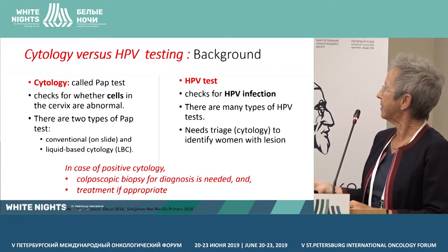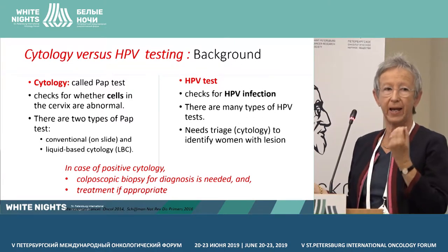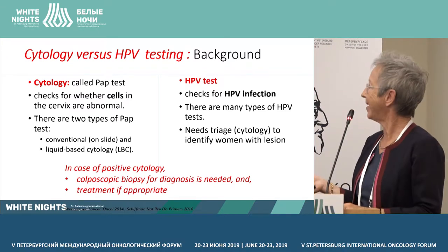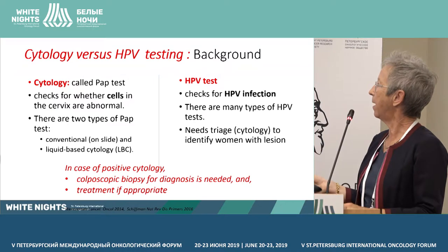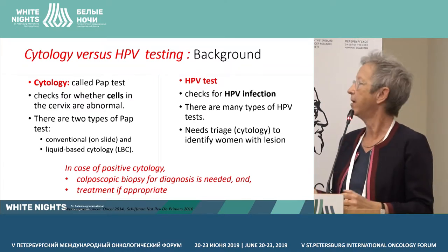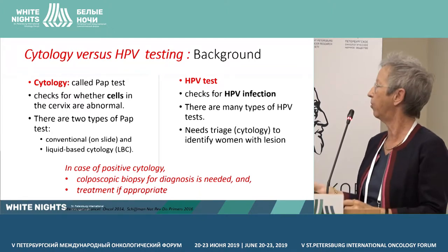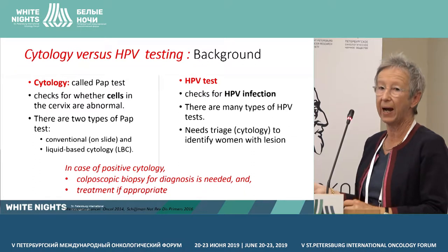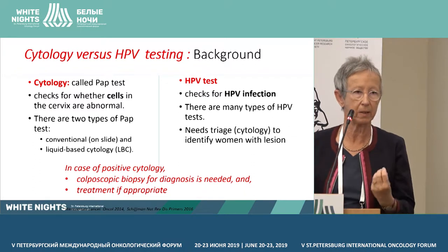HPV tests check for HPV infection. There are actually many types of HPV tests. When the test is positive, it just means that there is HPV, and then there is a need, as we heard before, for triage, mainly with cytology, to identify women with a lesion.